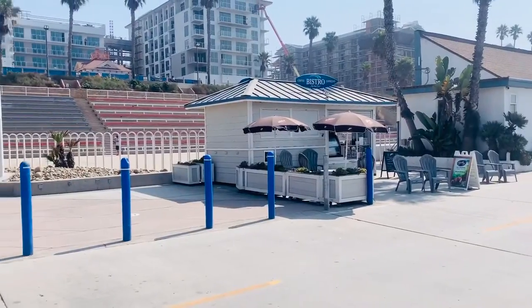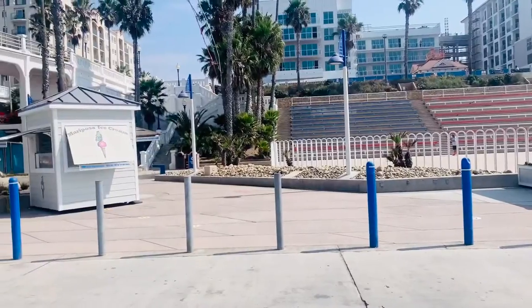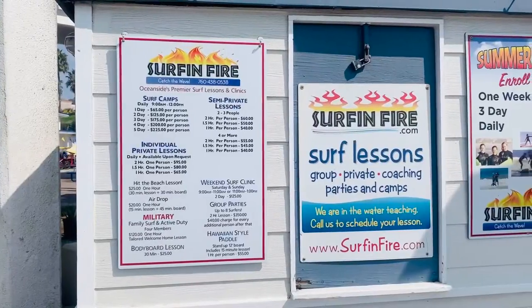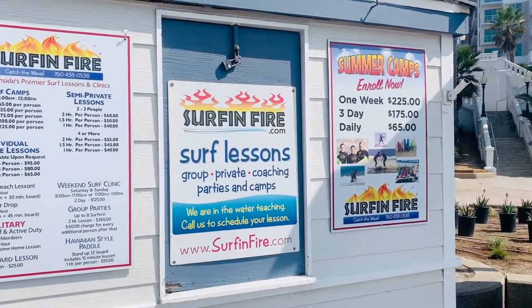Next up, stop at the Bistro and grab a cup of coffee — it's a little expensive, but it's good coffee. There's also an ice cream shop. And if you want to learn how to surf, Surf and Fire will teach you for an hour for $40.